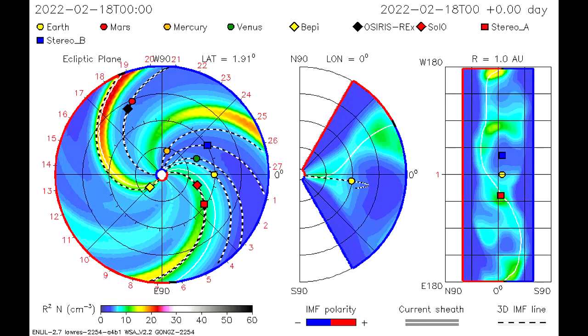The ISWA model is still showing the path of the CME from the 18th, as Mercury and the OSIRIS-REx satellite with Mars gets a dose of solar wind and radiation.